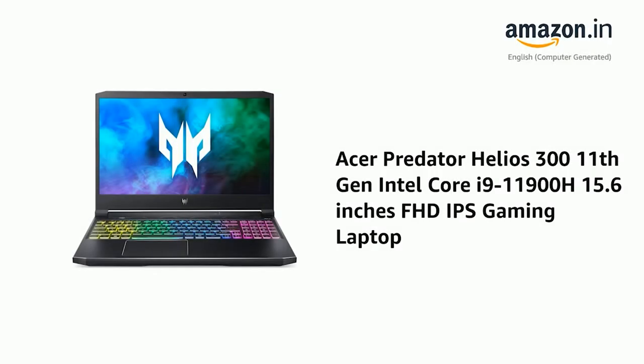Presenting the Acer Predator Helios 3, 11th Generation Intel Core i9-11900H, 15.6-inch Full HD IPS Gaming Laptop.